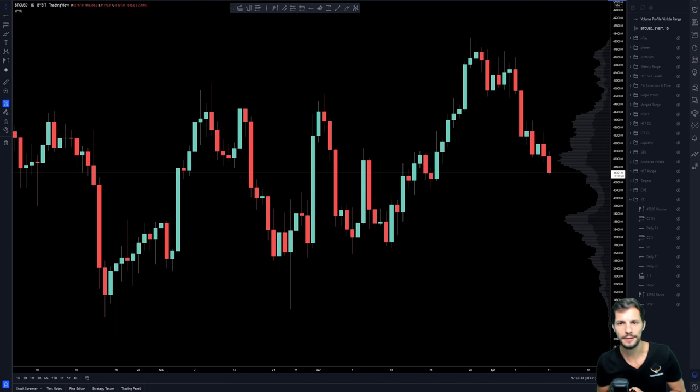Hello traders. Welcome to another Bitcoin update, as Bitcoin is now reaching some key important levels, so I thought why not come out and do a quick video for you all, showing you guys where we are, where we've come from, and where potentially we could be heading towards. So I'll try and keep this short and sweet, and let's go.